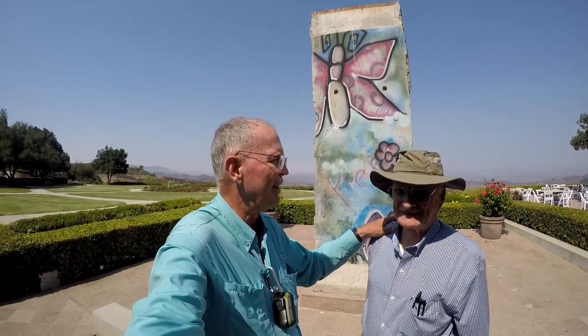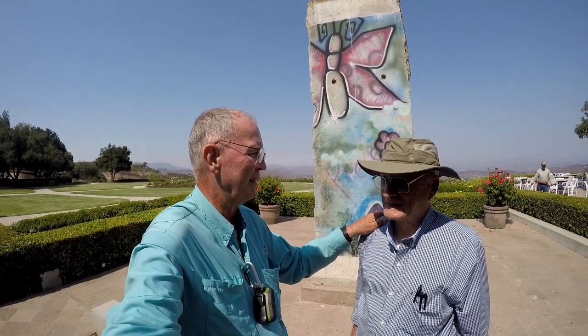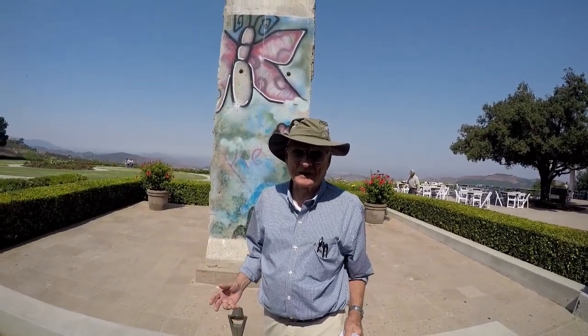Bert, you just finished the reward virtual cache 'Tear Down This Wall' here at the Reagan Library — tell me what you thought of it. Well, first of all, regardless, I'm not going to say the magic word, but it's a great way to see the exhibit and a great way to see the library.